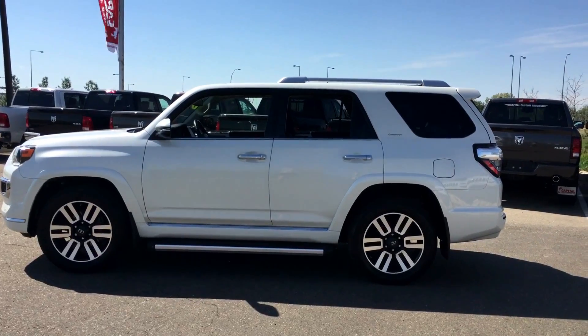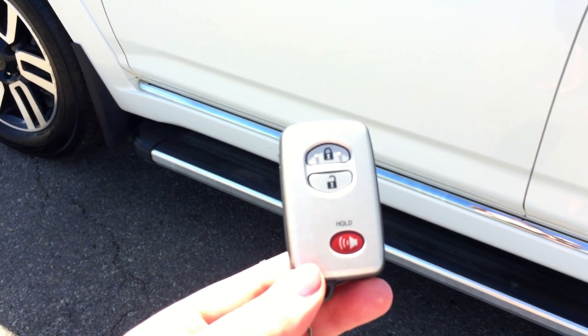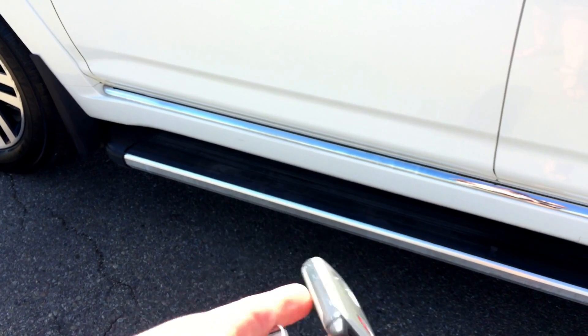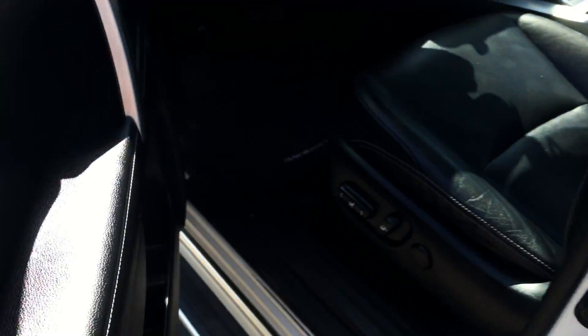So that's the outside of this 2014 Toyota 4Runner — come with me and I'll show you the inside. Helping you into the vehicle is the key fob, which has the lock, unlock, and panic button. This one also comes with a remote start key fob.